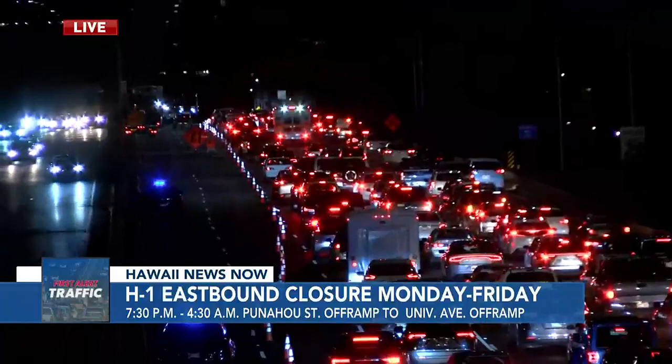Hopefully, the state officials are watching this, and if there are any changes to be made, they'll consider that. Jolani Martinez, live at the scene. Thanks so much.